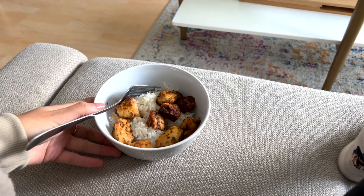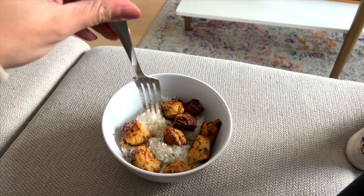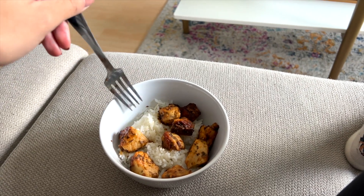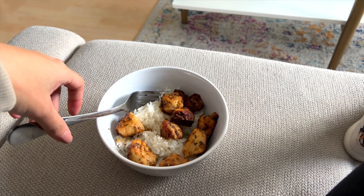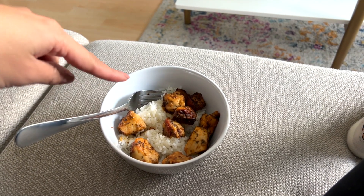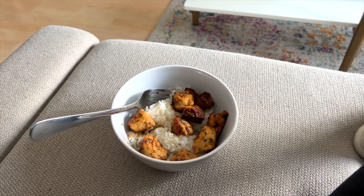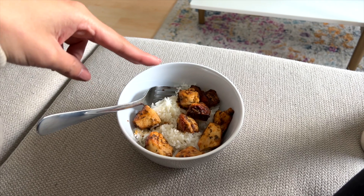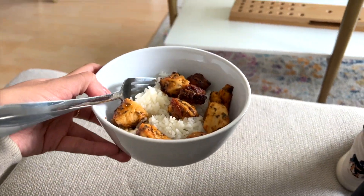This is what I'm having for lunch. I made this chicken yesterday in big batches so I can have it with pasta, rice, or whatever. I'm just having some rice and chicken today. For the chicken, I cooked it in sun-dried tomato oil with Italian seasoning, paprika, and crushed red pepper flakes. So that's lunch.